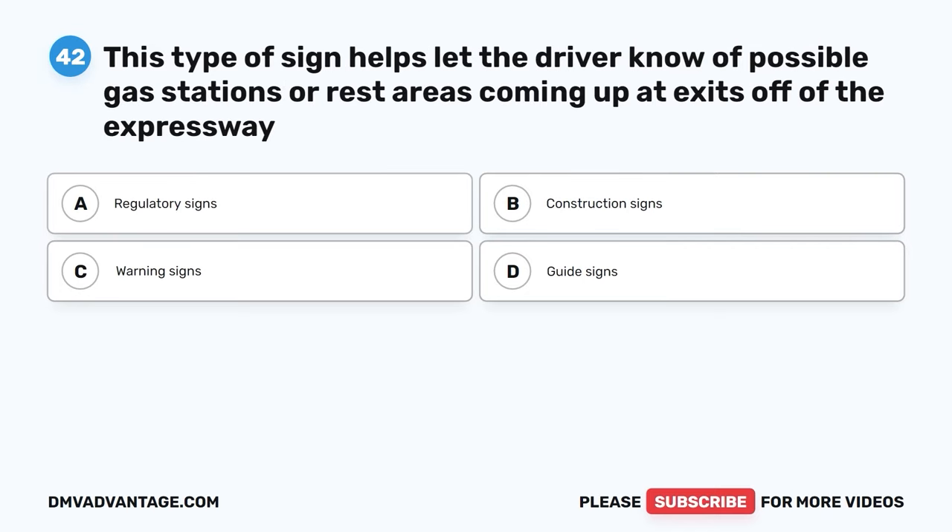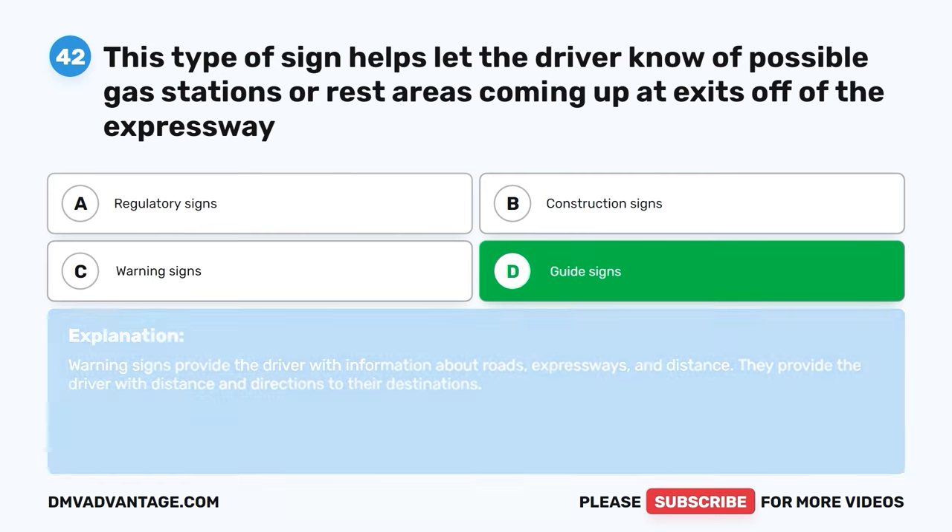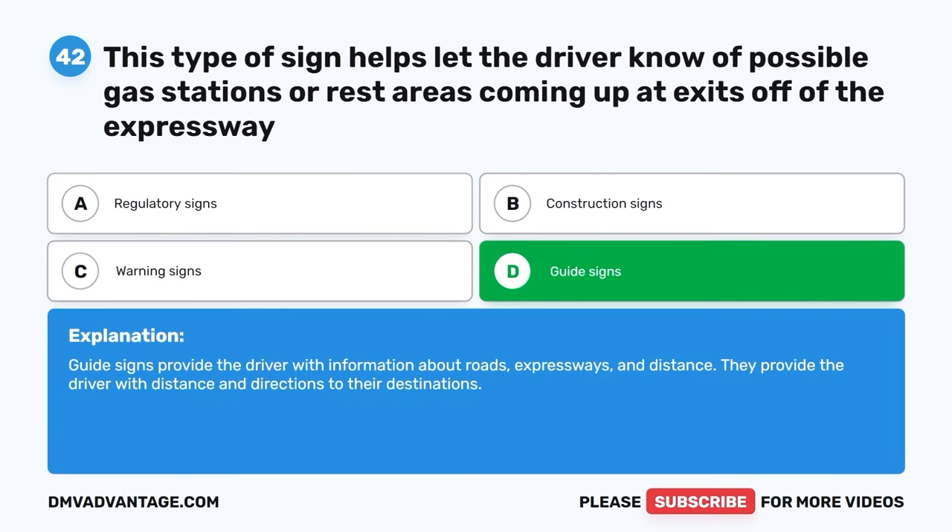Question 42. This type of sign helps let the driver know of possible gas stations or rest areas coming up at exits off of the expressway. A. Regulatory signs. B. Construction signs. C. Warning signs. D. Guide signs. The correct answer is D. Guide signs. Guide signs provide the driver with information about roads, expressways, and distance. They provide the driver with distance and directions to their destinations.